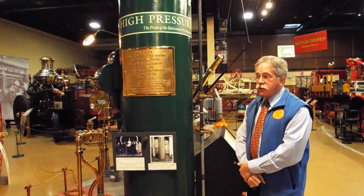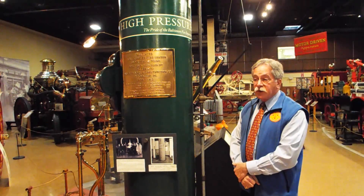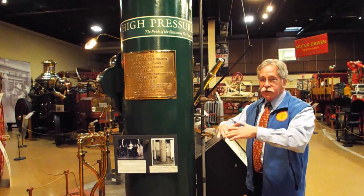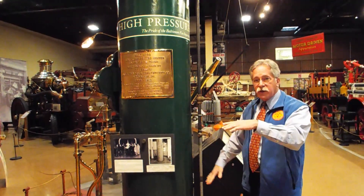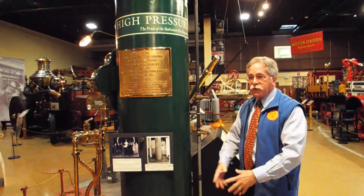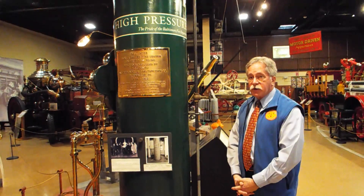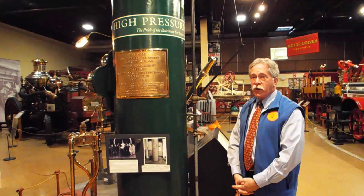If they started to use the high pressure system, as the water pressure diminished he would speed the engine up to where it should be. Then he would start a second engine and a third engine until the pumping station was pumping at capacity, which was 21,000 gallons of water per minute at 250 pounds per square inch.